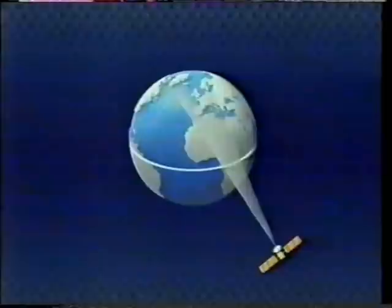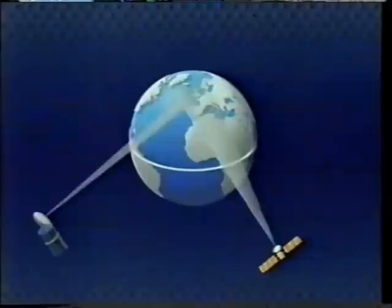Astra is the first, now safely in orbit 36,000 kilometres up, from where it will beam signals down to most of Europe. To start with, there will be four channels from Sky Television and later on, two more from WH Smith.